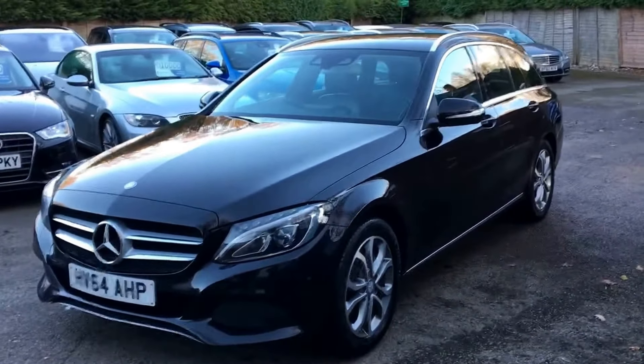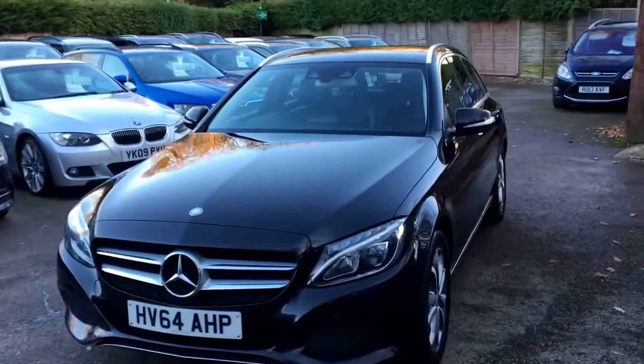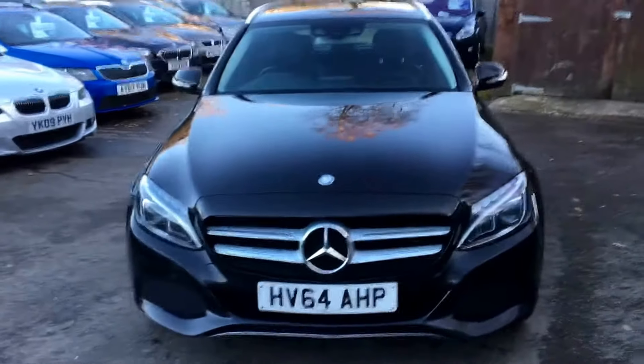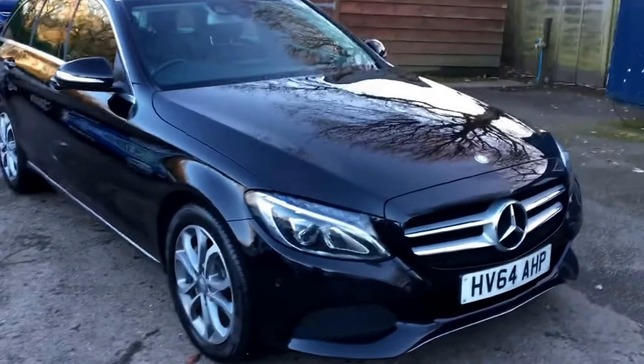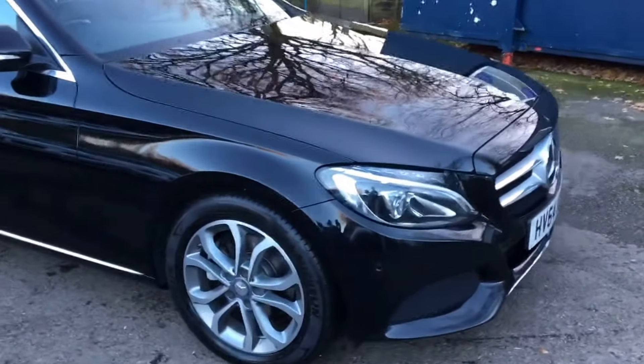Welcome to this latest video brought to you by Berkshire Used Cars. This Mercedes is the C220 Sport Bluetech model — an estate automatic seven-speed diesel with a 170 brake horsepower engine. Manufacturers' claimed average is 62.8 mpg with only £30 a year road tax.